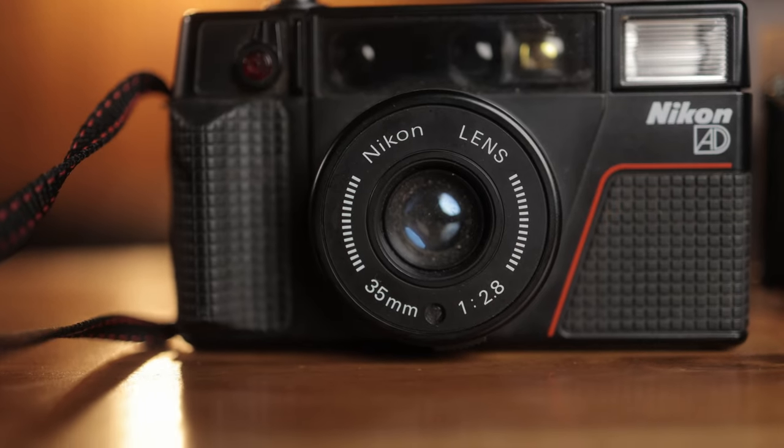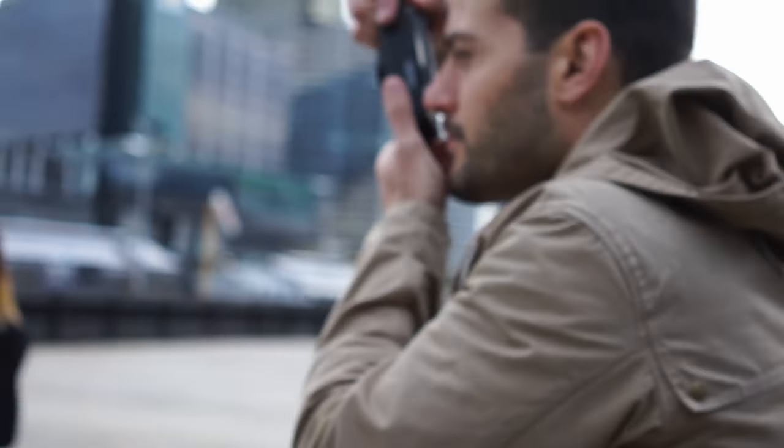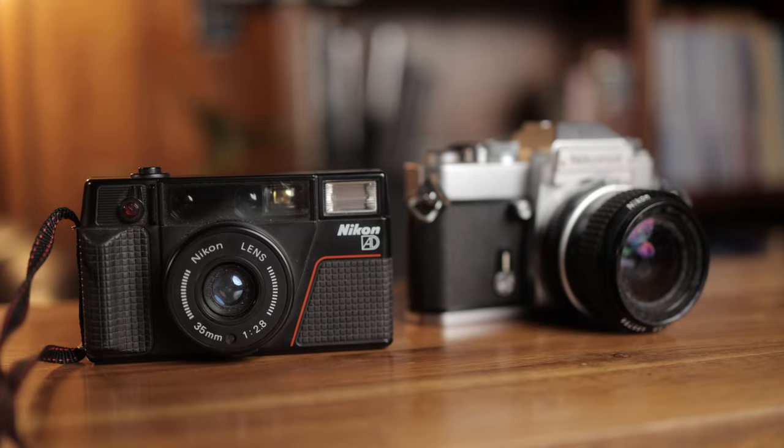If you know anything about these cameras, the lens is extremely sharp for a point-and-shoot. They make a great all-round camera, whether it's for street photography or general use. It needs a little bit of a cleanup, but I'm looking forward to putting a roll of film through this one eventually and owning a copy of it again.